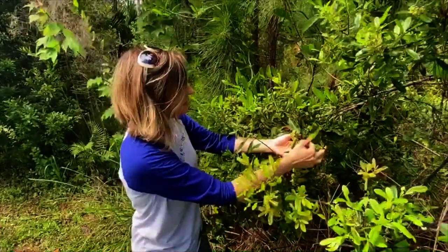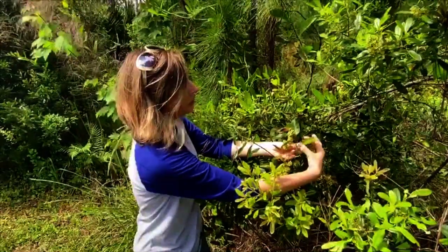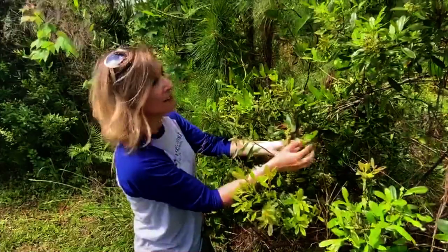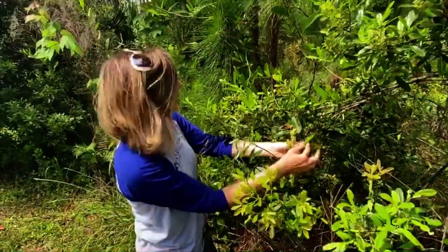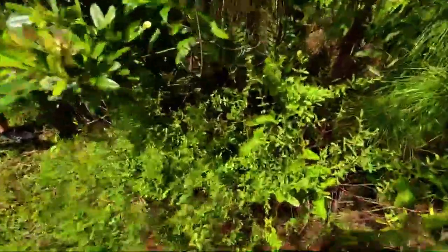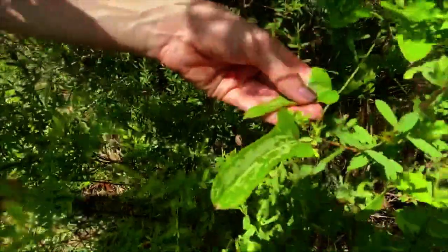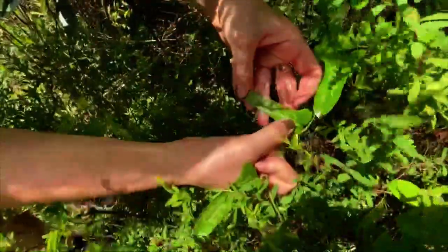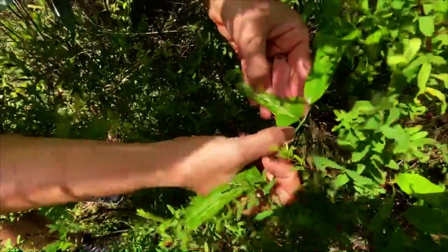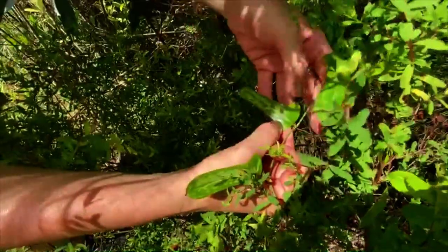Each of them has distinguishing characteristics. This one has a smooth edge without any lobes. But if we were to look around, we would find other Smilax just in this stand. Here's one — it kind of has a tongue shape to it. And you know what this mottled color is called? It's called variegation on the leaf, which is just a natural variation, but it makes it very easy to identify.